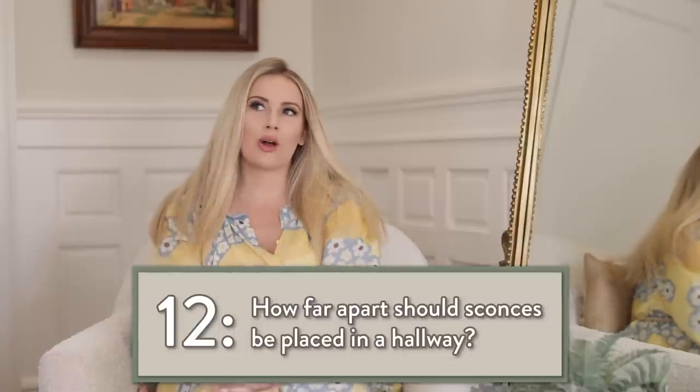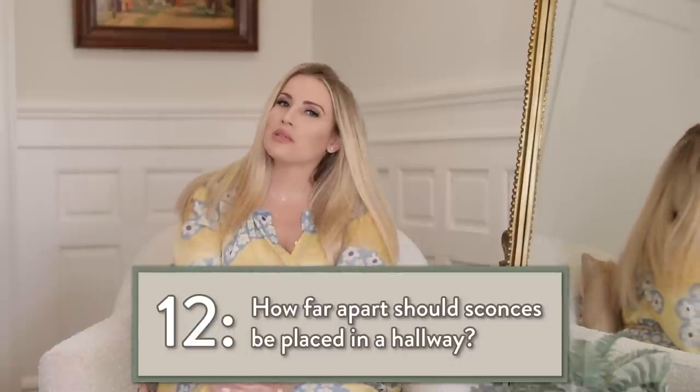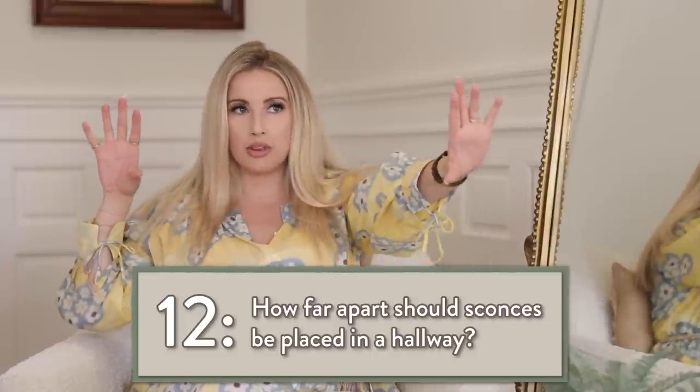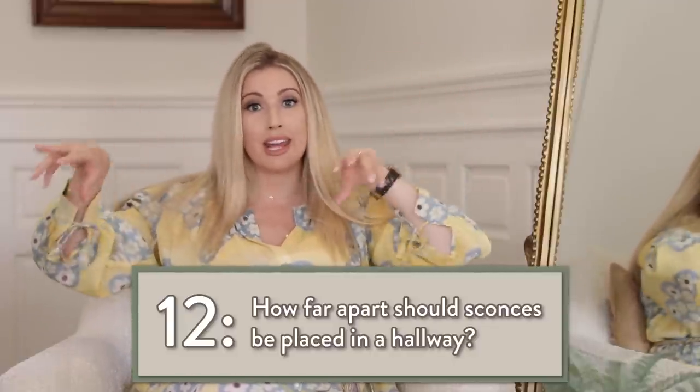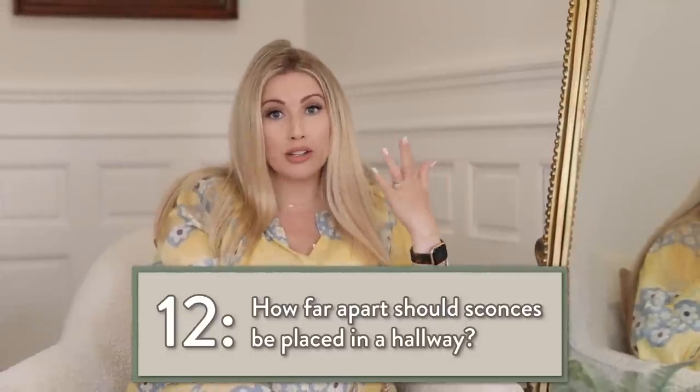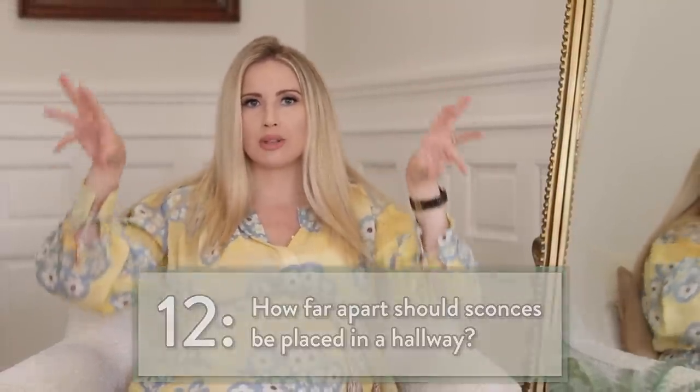For sconces in a hallway, I would say about six feet apart is a good spacing. It lightens up the hallway so you don't have spotty areas. When they're six feet apart, you also have enough space to hang artwork, framed photos, or something decorative down the hallway.